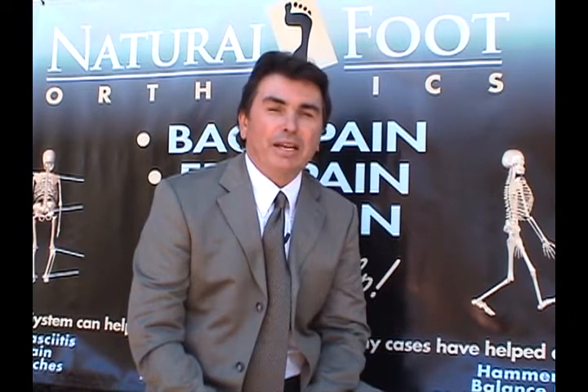Hello, my name is Ernie Parrish, CEO and founder of Natural Foot Orthotics. I'd like to congratulate you on the purchase of your Natural Foot Orthotics system. This video was designed to help you understand just how important these orthotics are to you and how they will benefit you.